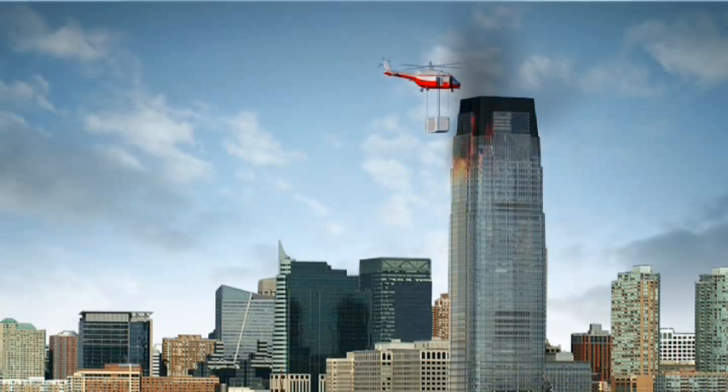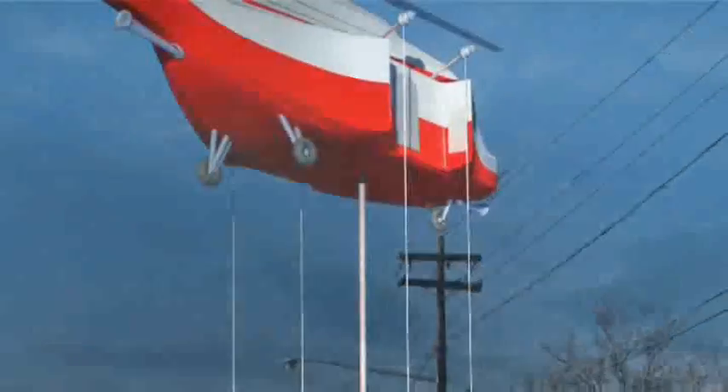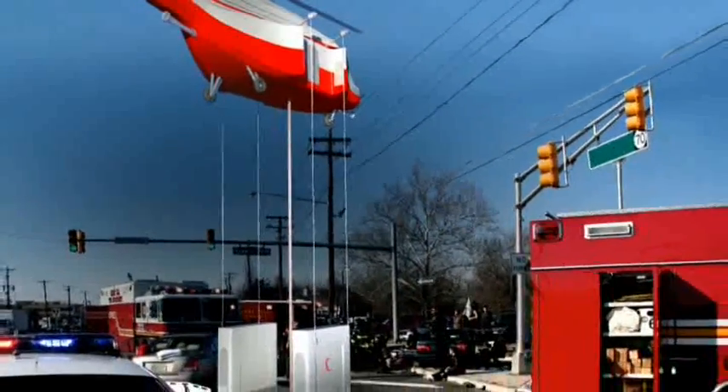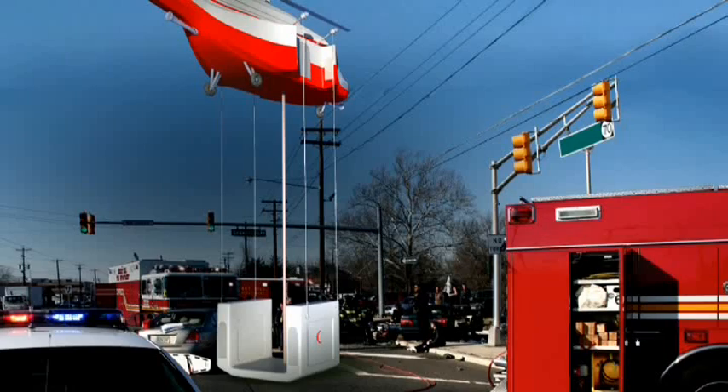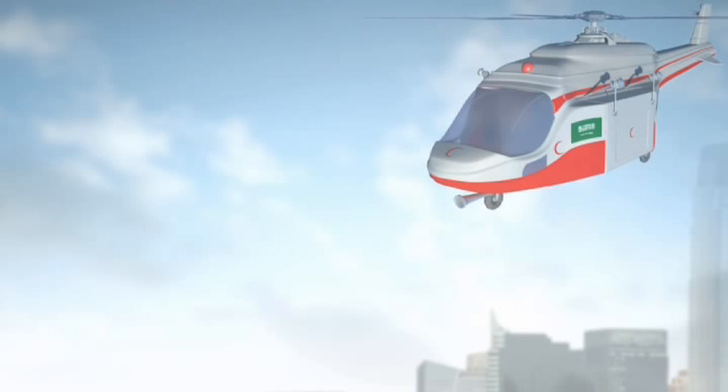Problems covered by the invention: 1. Fire extinguishing and emergency rescue. 2. Quick reach and handling of fires in high elevations or in narrow areas that are difficult to reach by firefighters. 3. The invention raises the number of casualties that can be saved by the helicopter, because the invented unit is installed outside the body of the helicopter, not inside it.